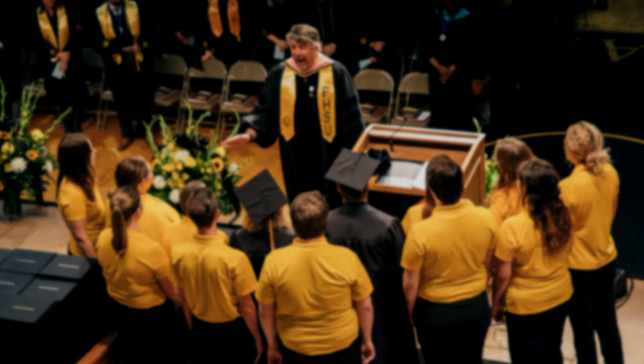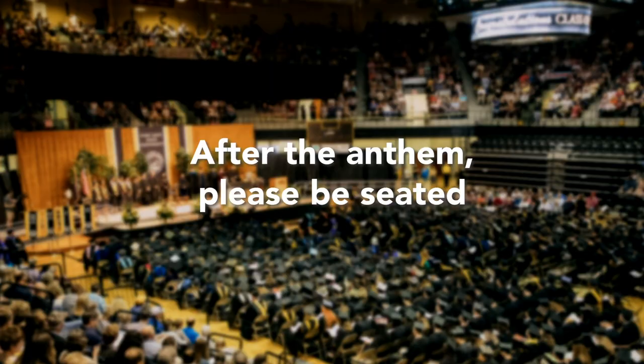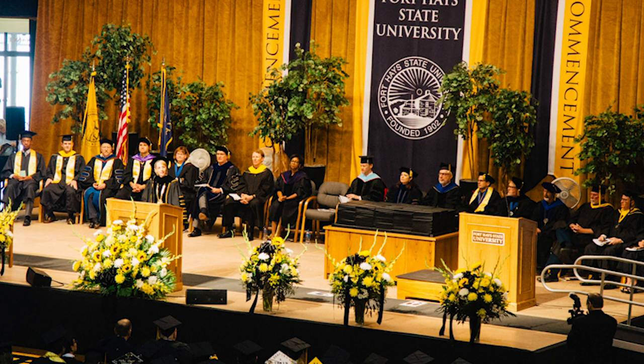Once everyone is in, you will be asked to remain standing for the National Anthem. After the anthem, everyone may be seated. The Provost will then introduce the platform party and the FHSU President. The FHSU President will then recognize the dignitaries in attendance. Following that, the President will make brief remarks to the graduating class and will begin the recognition of candidates.